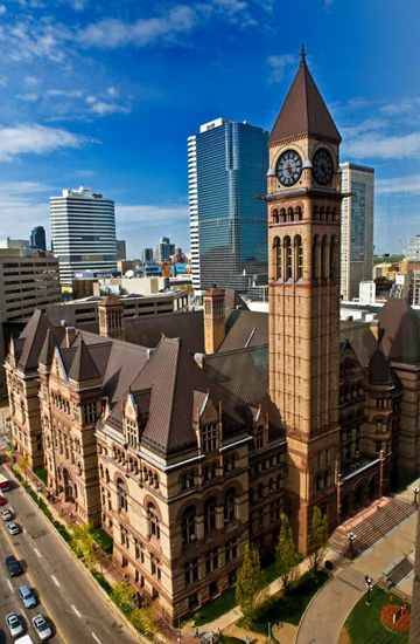Old City Hall, Toronto, from Wikipedia, the free encyclopedia. Toronto's Old City Hall was home to city council from 1899 to 1966, and remains one of the city's most prominent structures. It is at the corner of Queen and Bay Streets, opposite the new City Hall in the center of downtown Toronto.